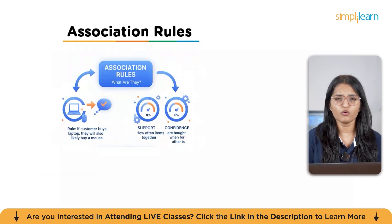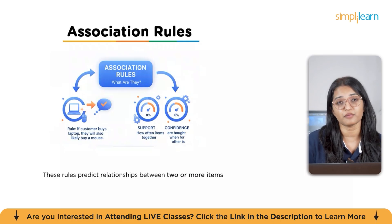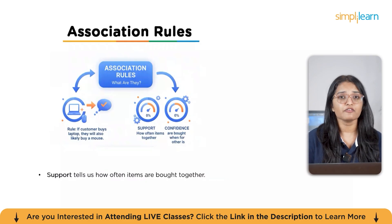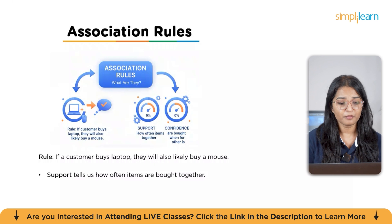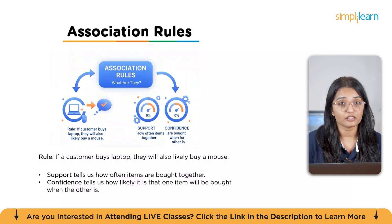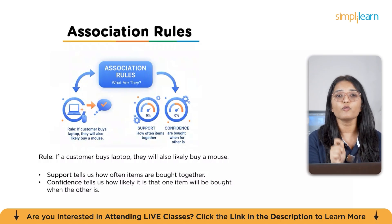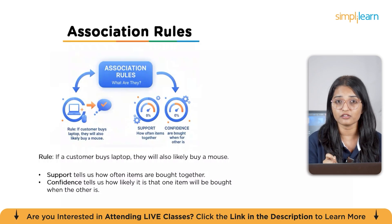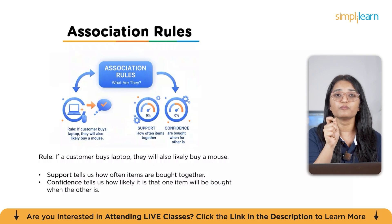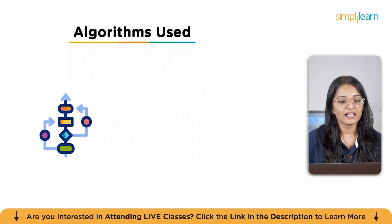Association rules are at the core of market basket analysis. These rules predict relationships between two or more items — for example, if a customer buys a laptop, they will likely also buy a mouse. In technical terms, we use support and confidence to measure how strong a rule is. Support tells us how often items are bought together, while confidence tells us how likely one item is to be bought when the other is.